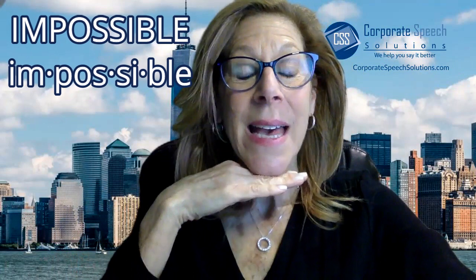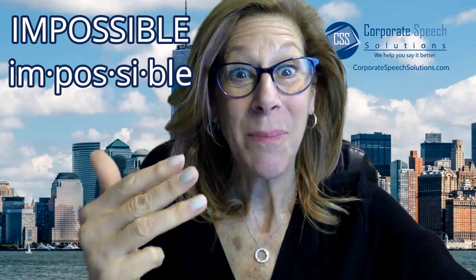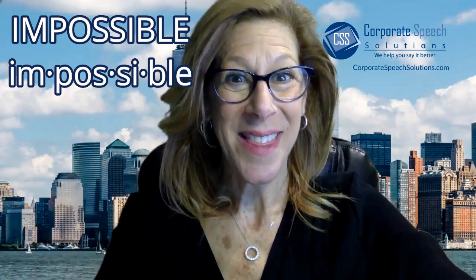Let's try another word. Are you ready? Im-pa-sa-ble. How many syllables? Im-pa-sa-ble. Four syllables. I want you to practice saying all the syllables.